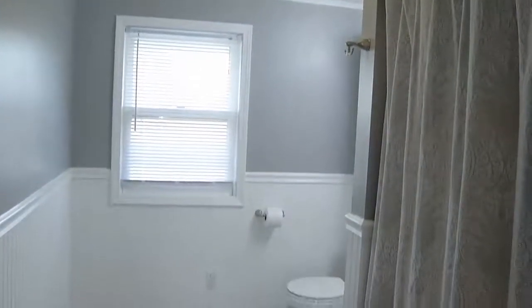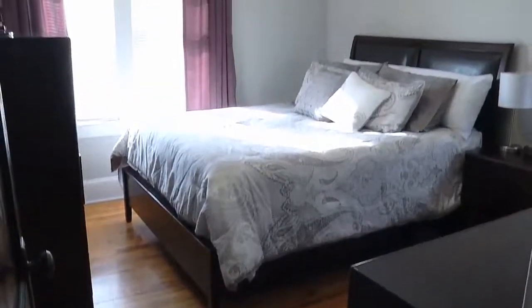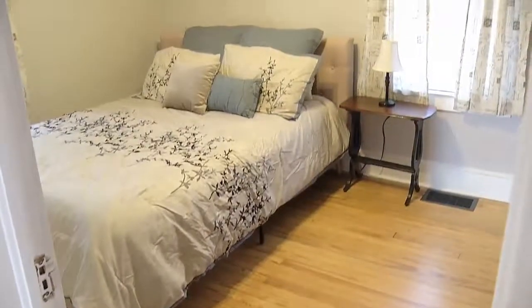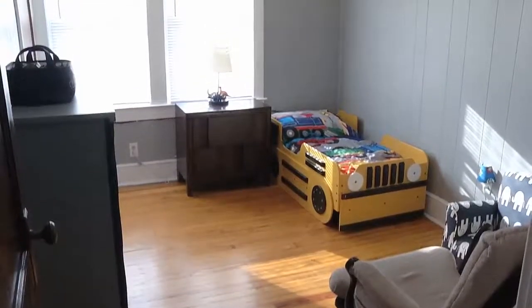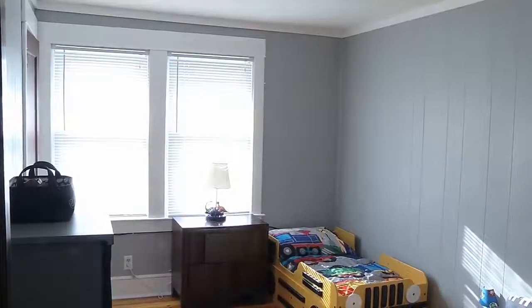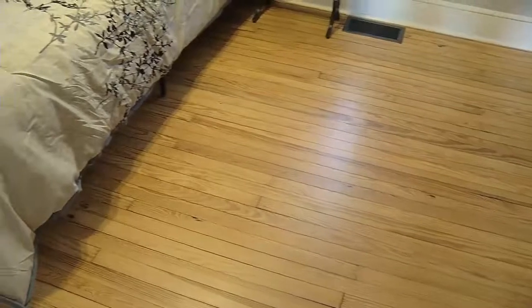So here we are upstairs. Again, all hardwood floors. There are three bedrooms and one full bath that's been completely updated. All neutral paint up here, brand new paint. Large master bedroom and two other bedrooms right off the hallway — nice and bright, lots of natural light. It's move-in ready. Neutral paint, hardwood floors, replacement windows — very well updated.